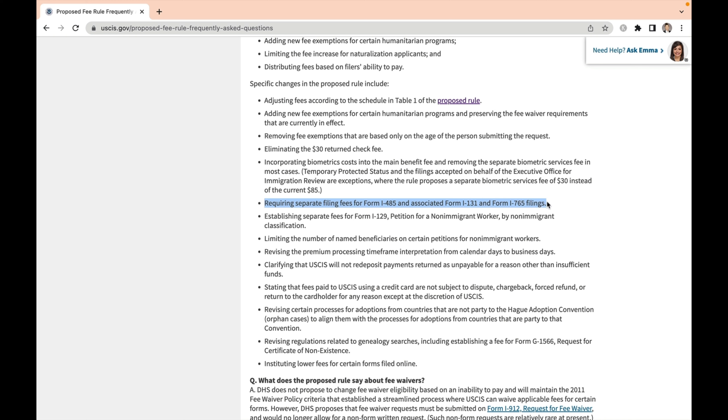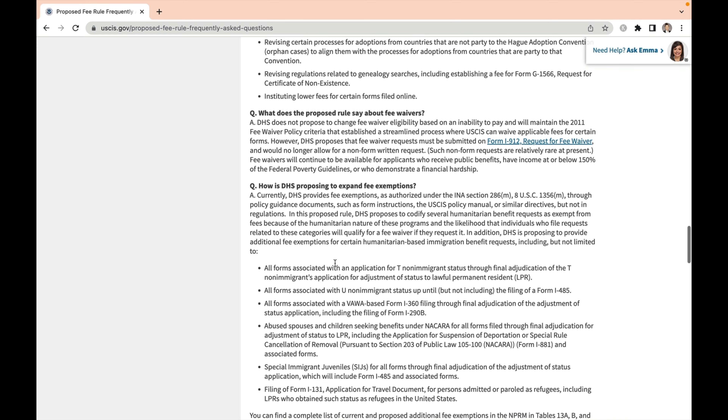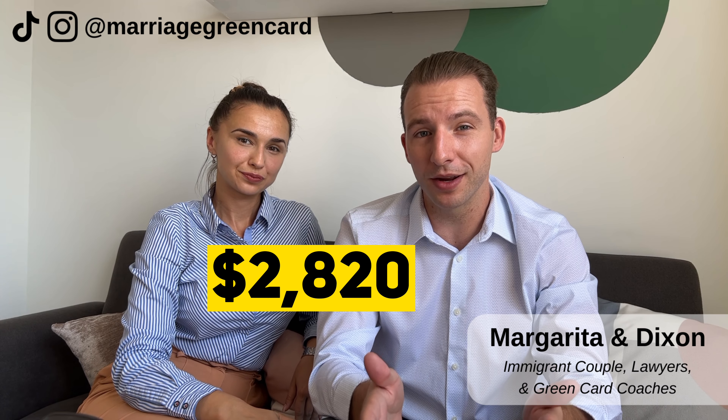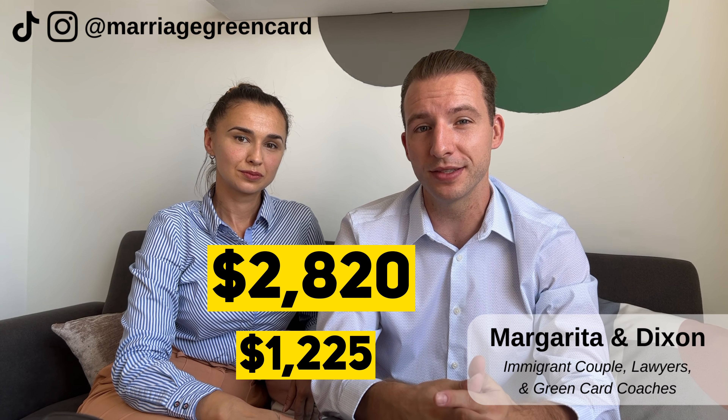For now we would like to show you exactly how they're planning on raising their fees. One comment before we get into it: immigration changes are a pain to keep up with, in addition to having to figure out how to handle your own immigration case. We know because we've been there with our own immigration — that's why we've created the Marriage Immigration Method to provide you with all the guidance you need to properly prepare your own case while avoiding costly mistakes, and we can help review your paperwork as well. Be sure to check it out in the description below or head over to our website at legalish.io.